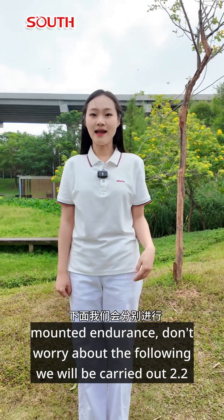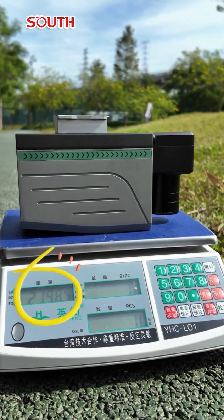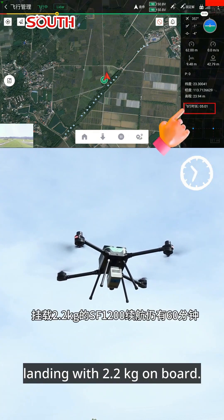Don't worry — we will carry out both a 2.2-kilogram mounted endurance test and a 6.2-kilogram mounted endurance test respectively. You can see that the SF-1200 still has 60 minutes of range from takeoff to landing with 2.2 kilos on board.